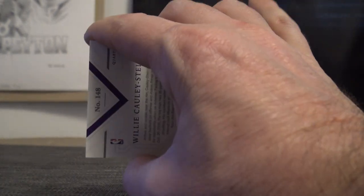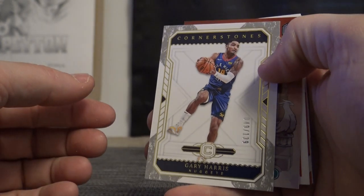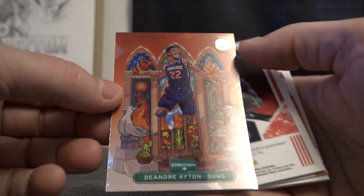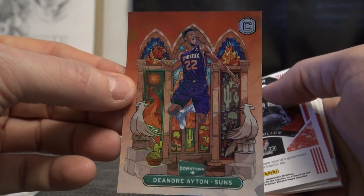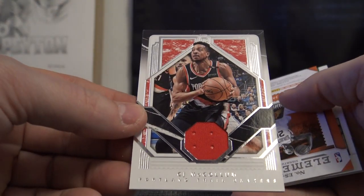They actually put it in the middle now — on the 17-18 they used to put it on the back. Oh, you got it! Here it comes: 139 Gary Harris and DeAndre Eaton. Follow me, gonna go downtown. You picked it there — floppy CJ McCollum jersey.